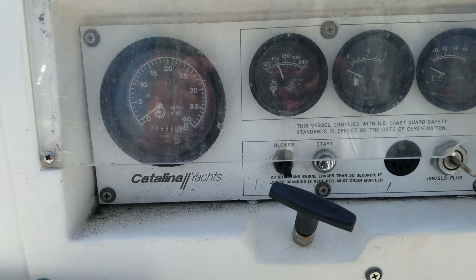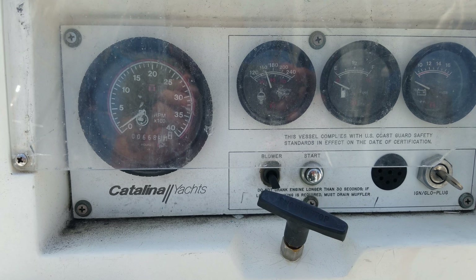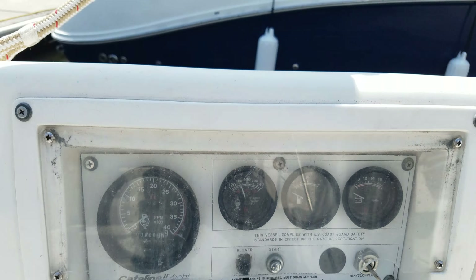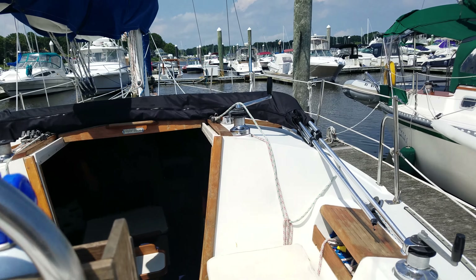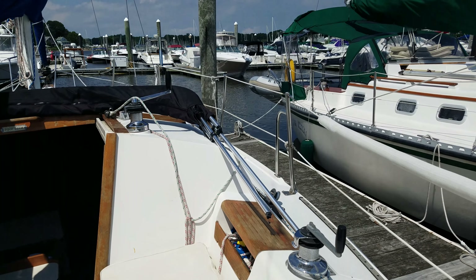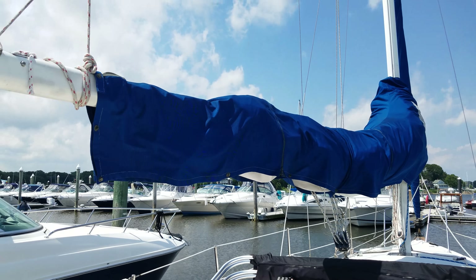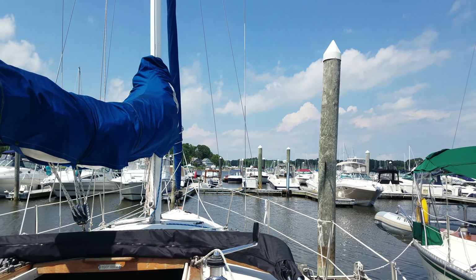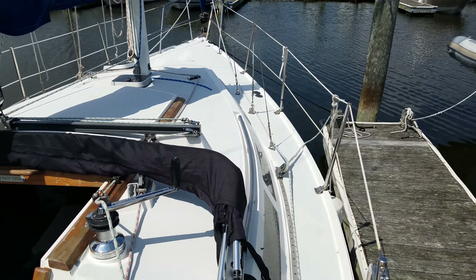Here are the hours on the engine — 668 hours. We have a bimini on it right now, but I also have a dodger for it with an attachable bimini. The main sail is one season old — brand new — and the jib has only been used two seasons. The sails are in excellent shape.